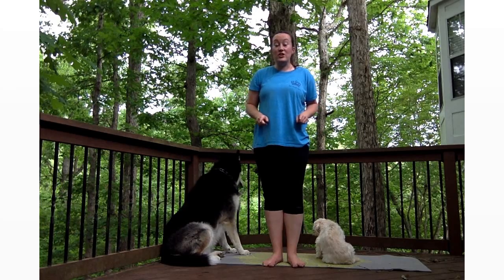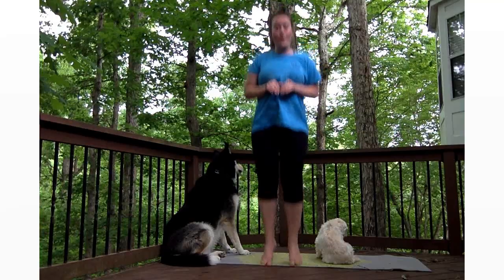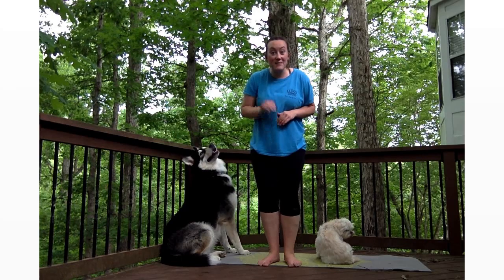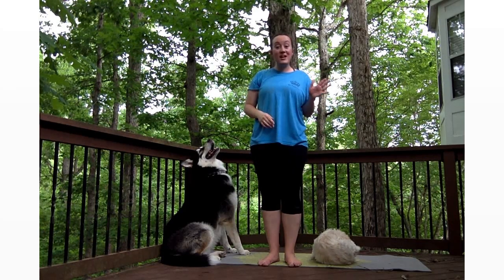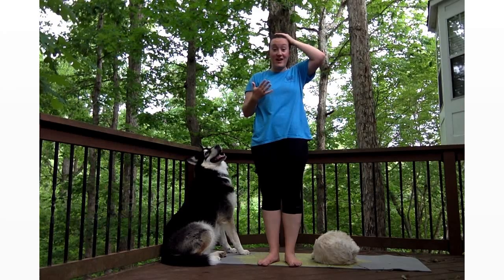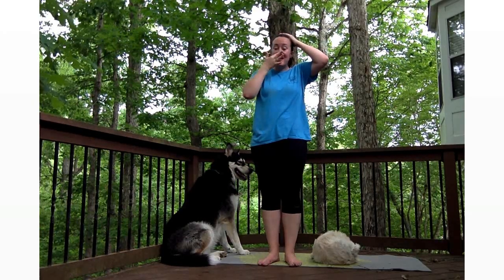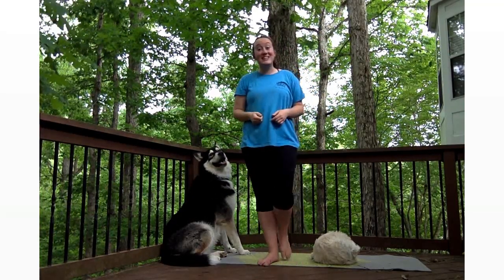I'm going to do it one more time and you're going to tell me how many I do and then we'll add it all together. How many was it that time? Five! So the first time was five and the second time was five. So put five in your head and five on your hands. We're going to go five, six, seven, eight, nine, ten. I did ten bunny hops all together!